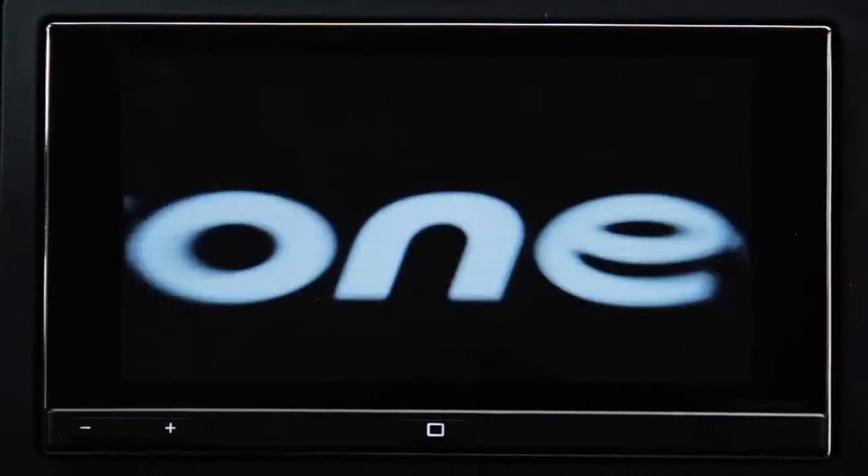Pioneer's App Radio is a revolutionary product which harnesses the processing power, the storage capacity, and the network connectivity of the Apple iPhone and uses that to power your in-dash experience.